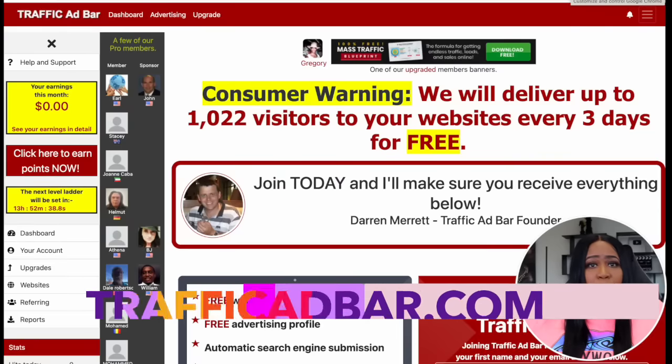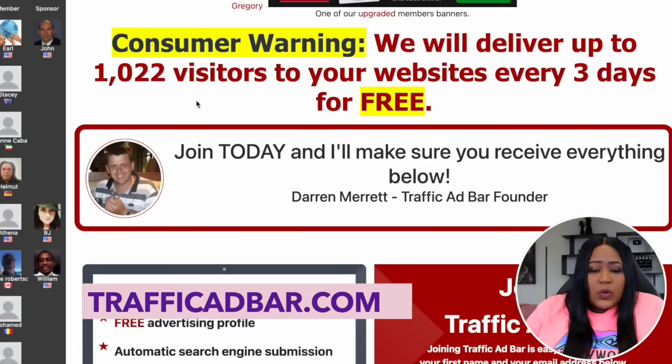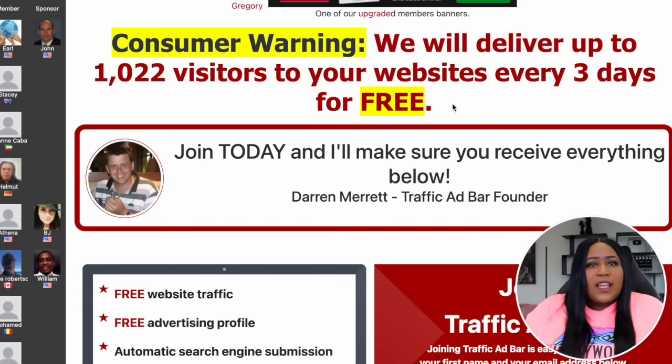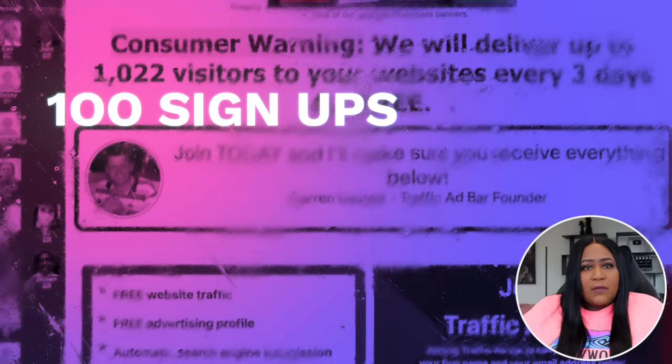I'm sure you're probably thinking: okay, I get how this works — we have to promote this to people, but I have nobody to promote it to and no large following. Don't worry. The website I'm talking about is Traffic Ad Bar. As you can see here, it says they will deliver up to 1,022 visitors to your website — or in our case, our link — every three days. Let's say in those three days we get those 1,022 visitors and about 100 people click and sign up. With that offer being $17.11, that means in those three days you could make about $1,711.